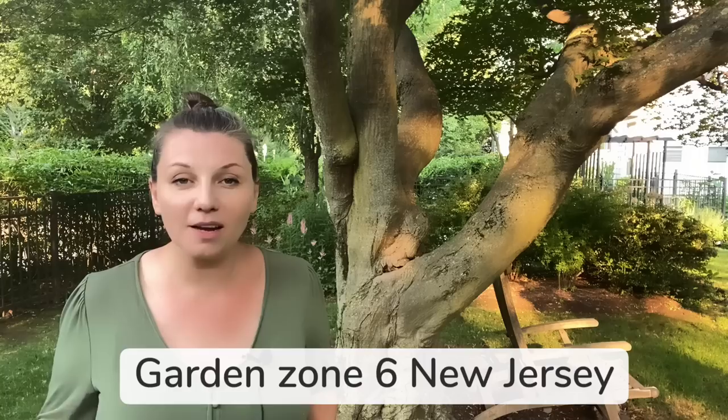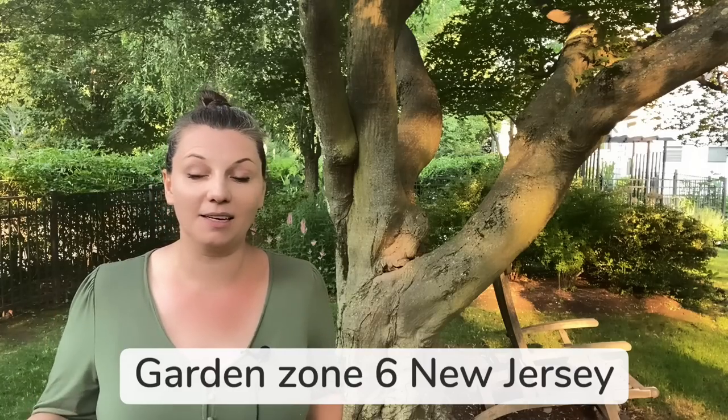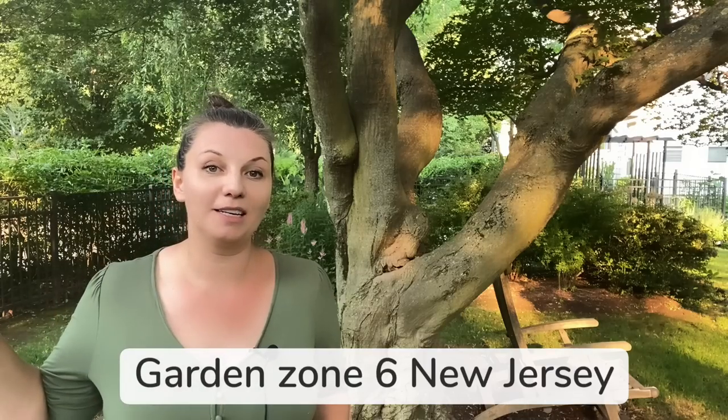Hey guys, Yui here. So today I'm going to show you some garden updates. Here's the thing though — we had a really severe thunderstorm last night and a lot of the garden is flattened because of the high winds. But there are still so many beautiful things blooming right now, so I don't want to miss them, and I decided to show it to you anyway.